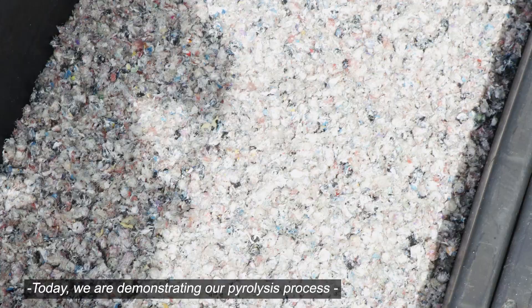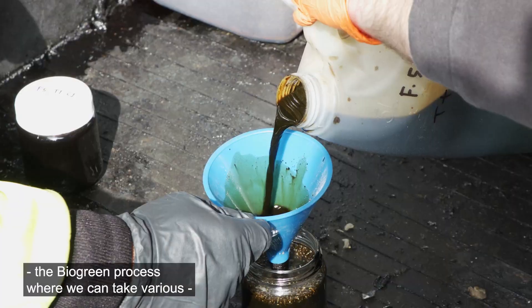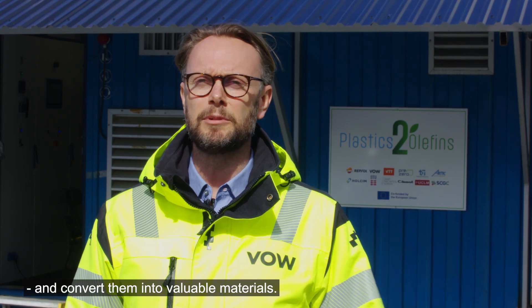Today we are demonstrating our pyrolysis process, the biogreen process, where we can take various wastes — biomass, plastics, or even shredded tires — and convert them into valuable materials.